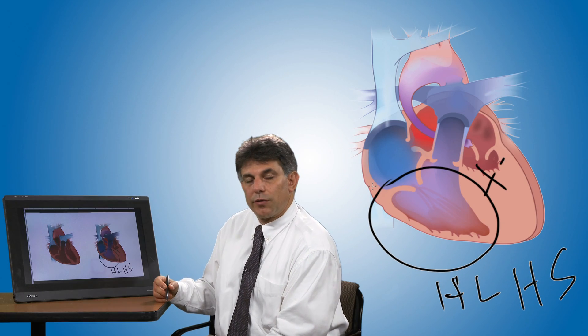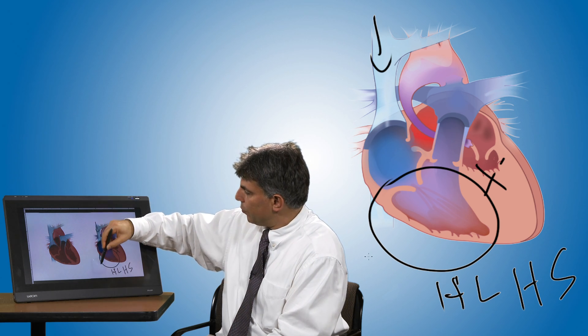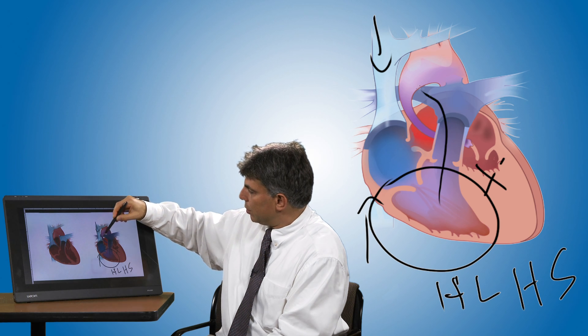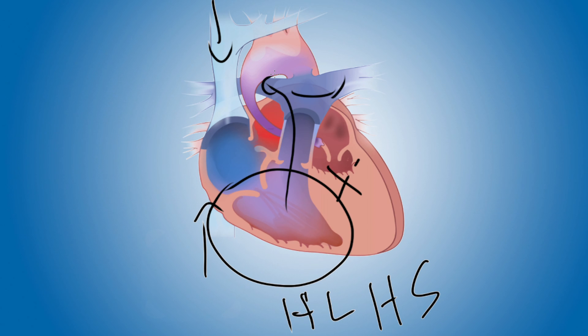In hyperplastic left heart syndrome, just like in a normal heart, the oxygen poor blood returns from the great veins of the body to the right atrium, the right ventricle, and gets pumped out to the lungs. When the oxygen rich blood returns from the lungs, it can no longer enter the small ventricle.